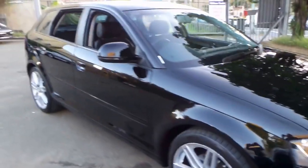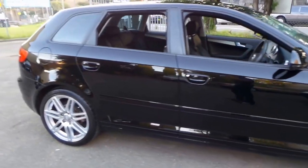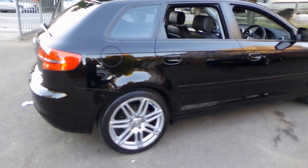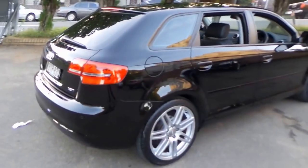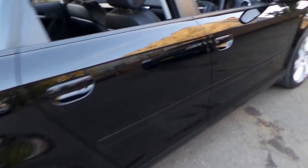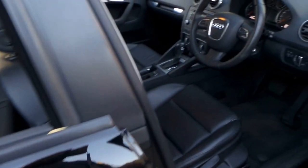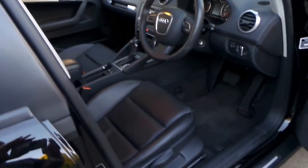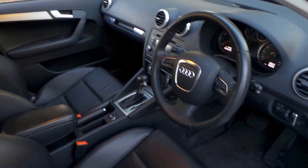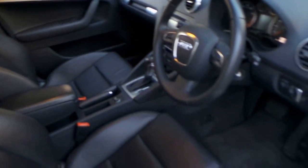These Audi A3s are such good value and this particular car is a 2010 model with the 1.8 litre turbo engine. It's black with black leather interior, two remote keys, and a good service history. It's got a nice set of continental tyres on it. The interior and exterior are unmarked, it's done 56,000 kilometres, and it's got the S-line bucket seats.